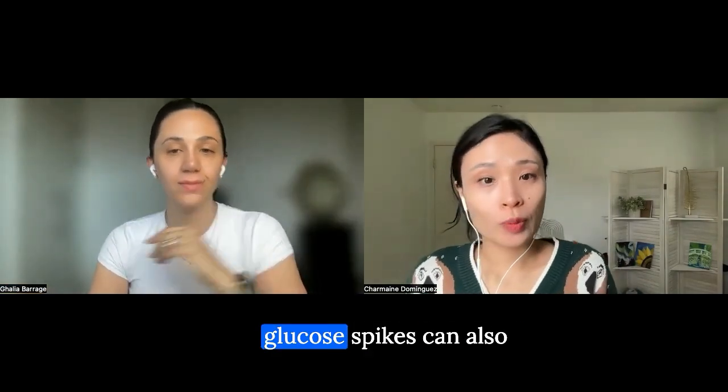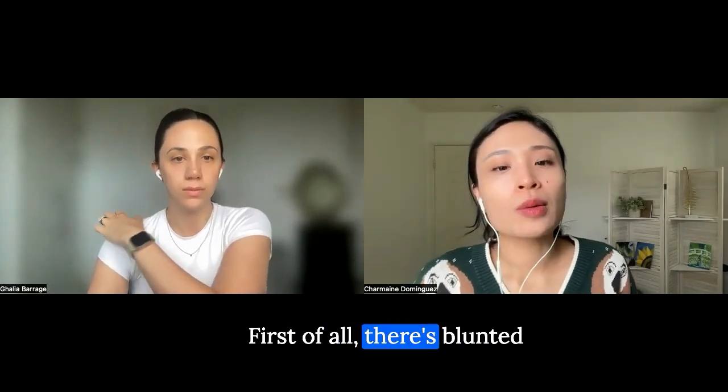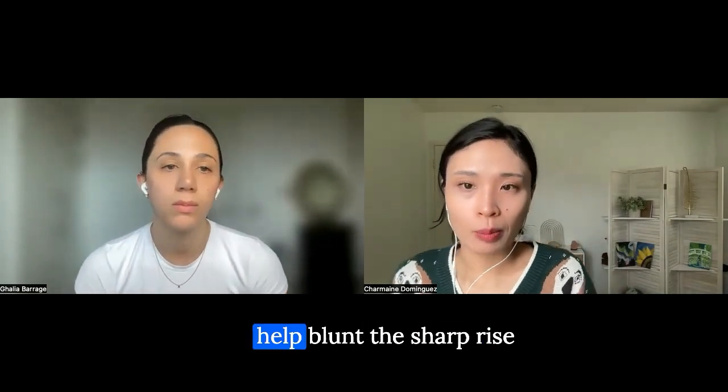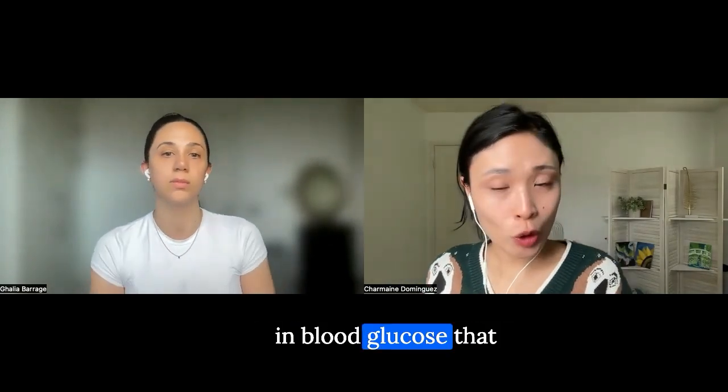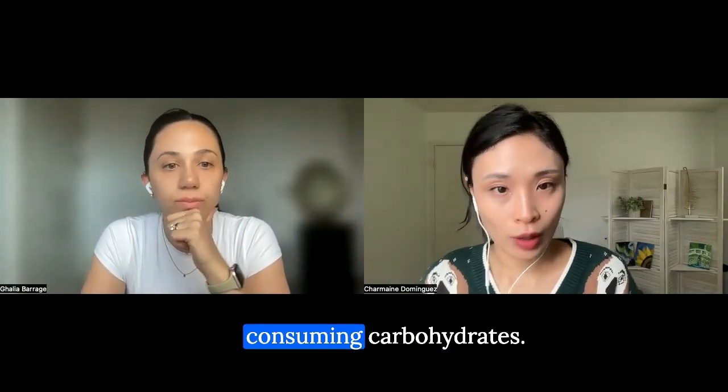Reduction in blood glucose spikes can also be seen with walking. There are blunted postprandial peaks — walking after a meal can help blunt the sharp rise in blood glucose that typically occurs after eating, especially after consuming carbohydrates.